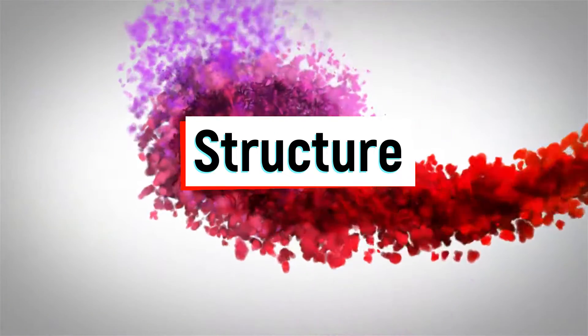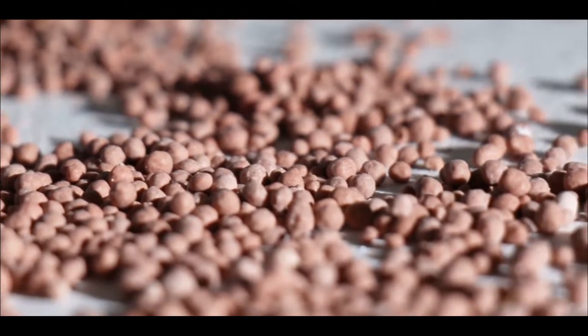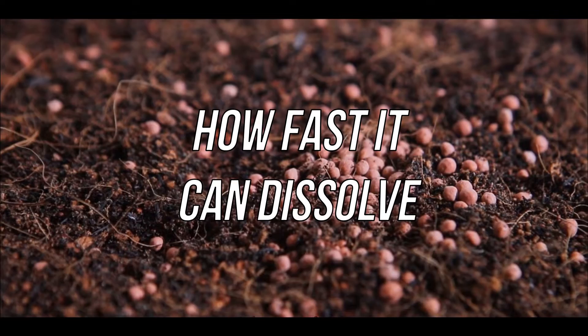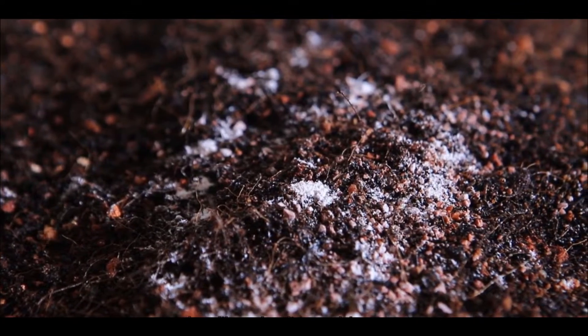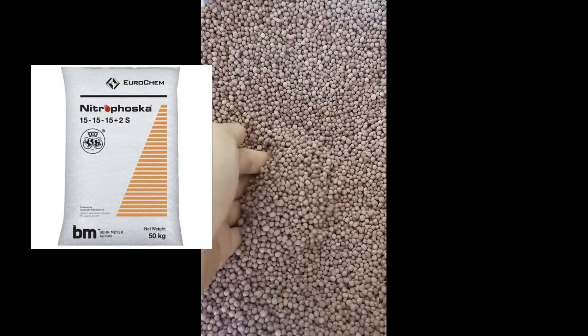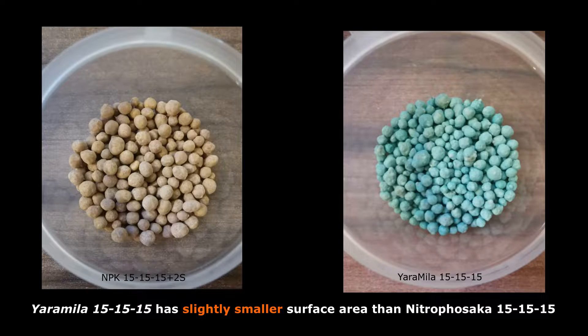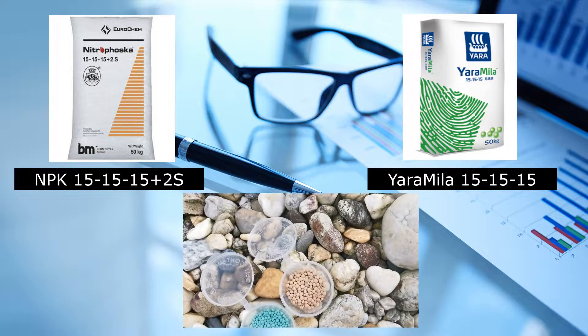Next, here comes the structure. Structure includes the size and surface texture of the fertilizer, because both factors determine how fast the fertilizer is able to dissolve completely. This is important when picking the right fertilizer to complement the climate and surrounding conditions. For the Triple 15 case, both Nitrofusca and Yara Mila fertilizers are designed in granular shape. The only difference is that Yara Mila has a slightly smaller surface area compared to Nitrofusca. Based on logic, smaller surface area fertilizers will have higher solubility compared to bigger ones.